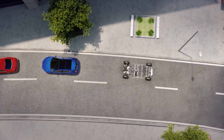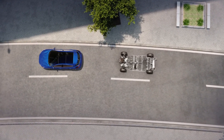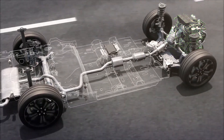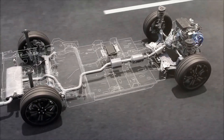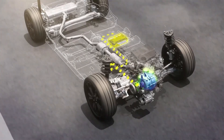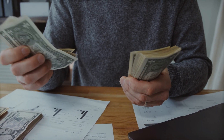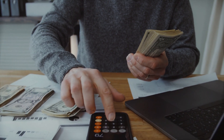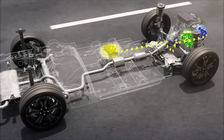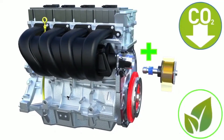Now that we've got a handle on how this 48V partial hybrid system works and how it saves you fuel, let's check out the awesome benefits it brings to the table. These hybrids are way more cost-effective compared to full hybrids or all-electric vehicles. They give you a big boost in fuel efficiency without breaking the bank on expensive high-voltage batteries, offering a sweet balance between performance, fuel efficiency, and cost.